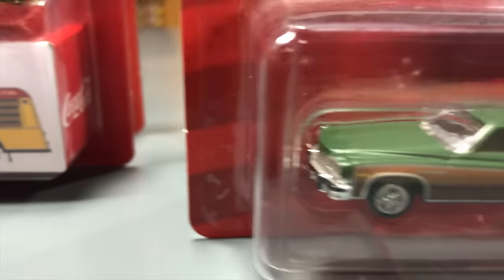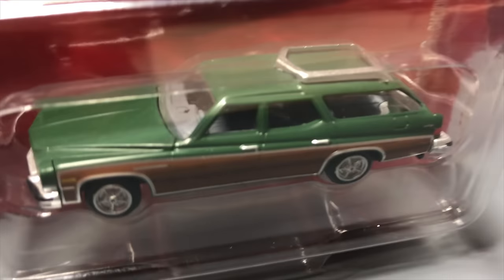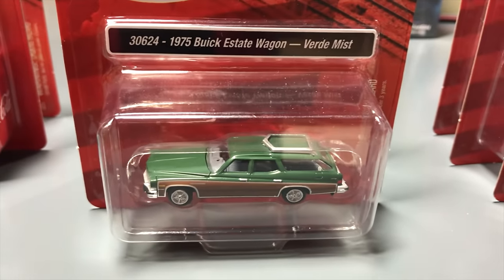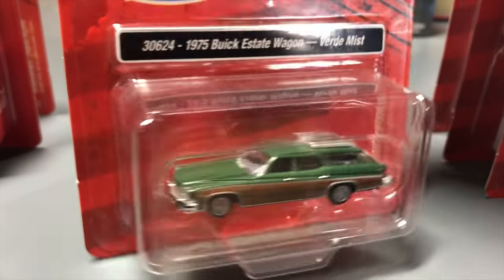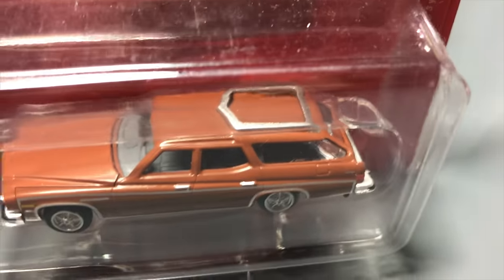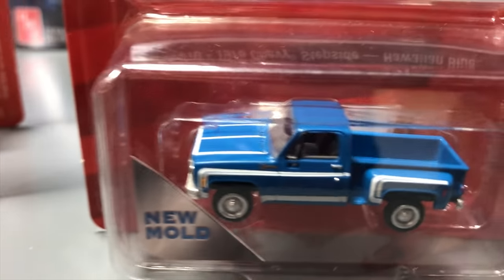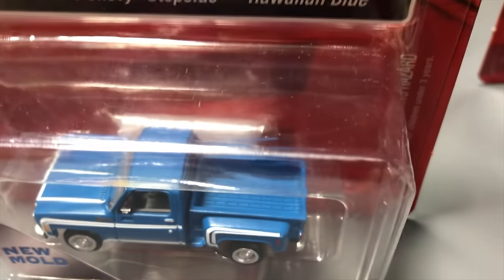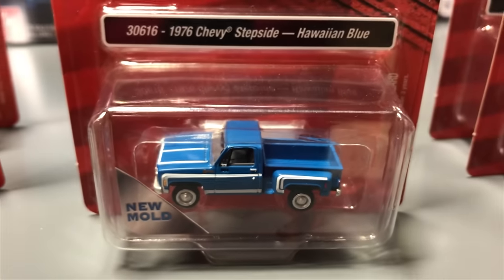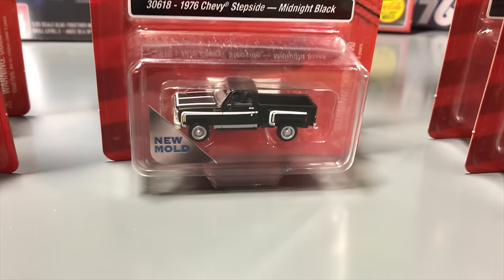Next in Mini Metals: the 1975 Buick Estate Wagon — a newer tool done twice so far. First in Verde Green with wood panel sides, second in Bittersweet with wood panel sides as well — both give a classic family truckster feel. Also a new mold: the 1976 Chevy Stepside in three colors — Hawaiian Blue with white striping, Midnight Black, and Tangier Orange.